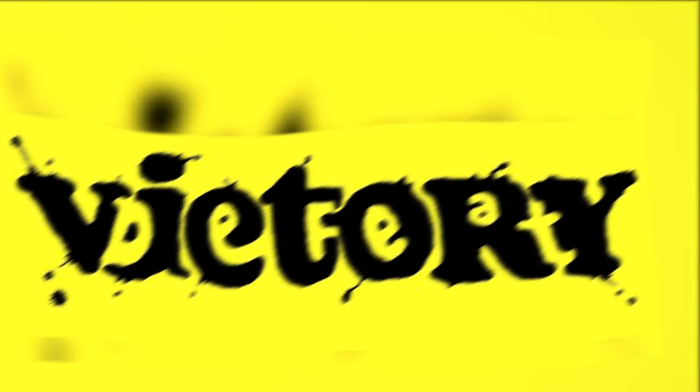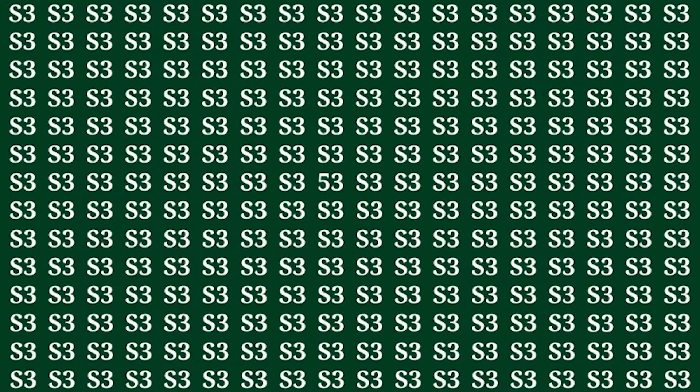This illusion is insanely hard, so if you get this one right, it means you have 20-20 vision. Find the F3 among the S3s in 15 seconds. Were you able to find the F3? It's actually right here in the middle of this illusion. This one was a tougher one, so don't worry if you didn't get this one correct.